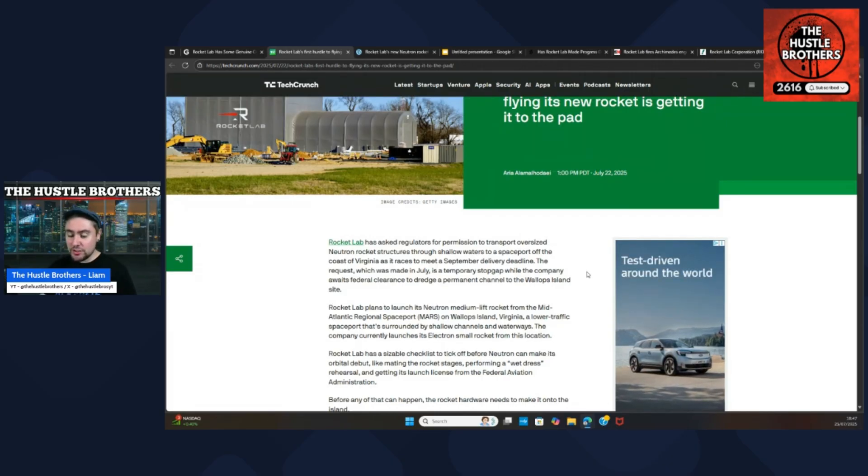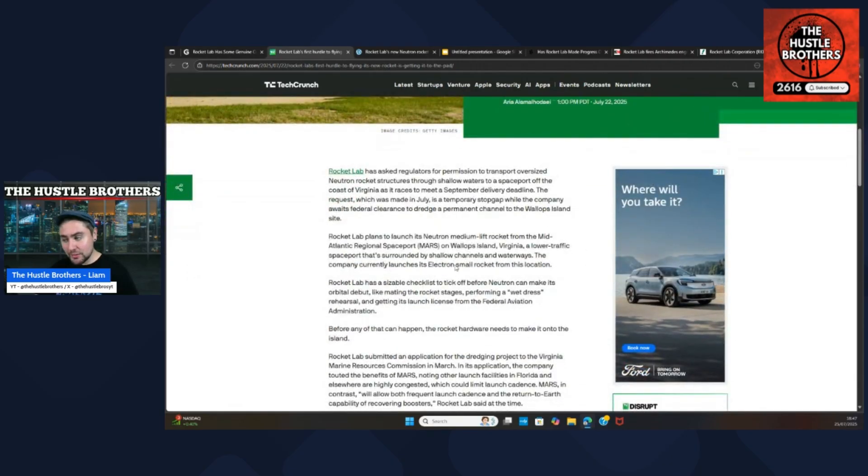Kedging and dredging — you need to think of these as two separate entities. Rocket Lab has a sizable checklist before Neutron can make its orbital debut, like mating the rocket stages, performing a wet dress rehearsal, and getting the launch license from the FAA. This is going to happen — the likes of launch licensing, mating rocket stages, wet dress rehearsal — that is what Rocket Lab do on a daily basis with Electron, so it doesn't worry me when it comes to Neutron.